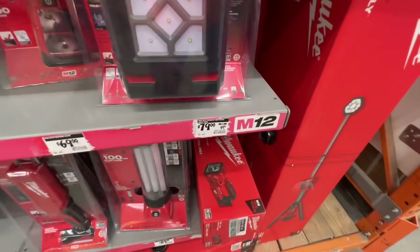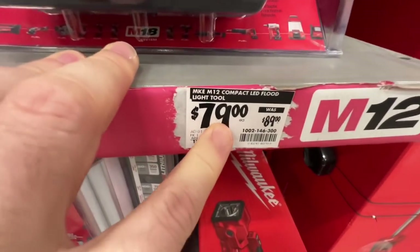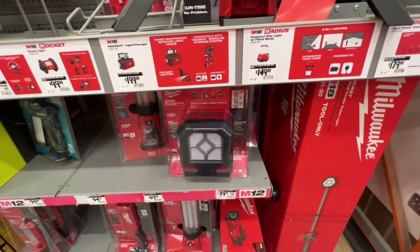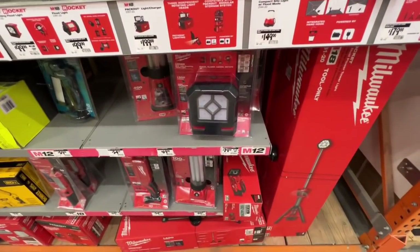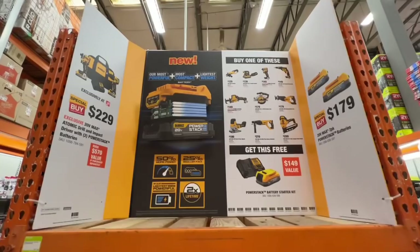They dropped the M12 Compact LED Flood Light $10 down to $79 — I got that for $89 last week and now it's down to $79. So if you've been looking for that, now's the time to get it.